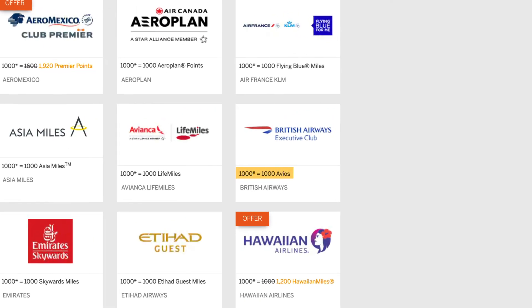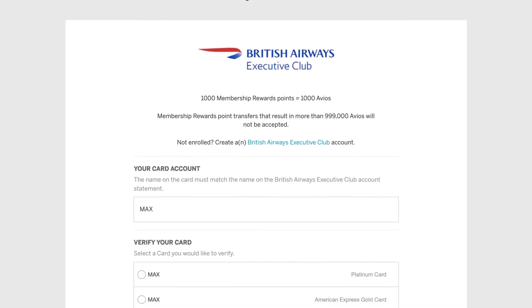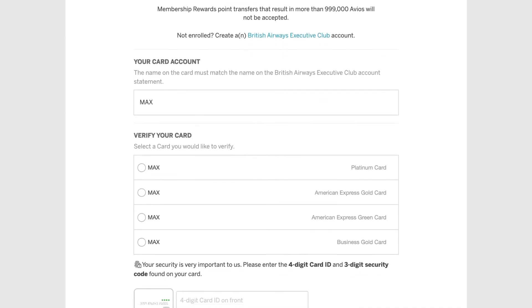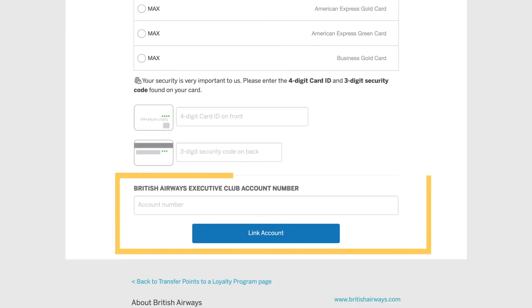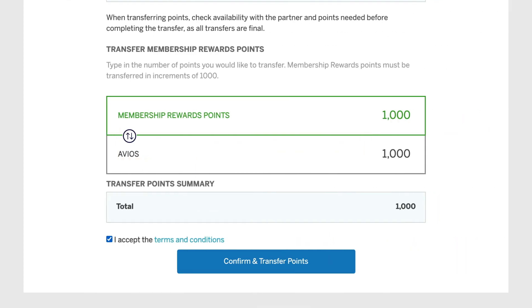Here you'll see the transfer ratios. Click on the airline you want to transfer points to and it'll take you to the next screen. This is where you'll want to verify your account and input your airline loyalty account number. If you don't have one, they give you a link at the top to create a free account. After your account is linked, you can transfer points from your American Express membership reward account to the airline or hotel program, and then go book your flight or hotel room.